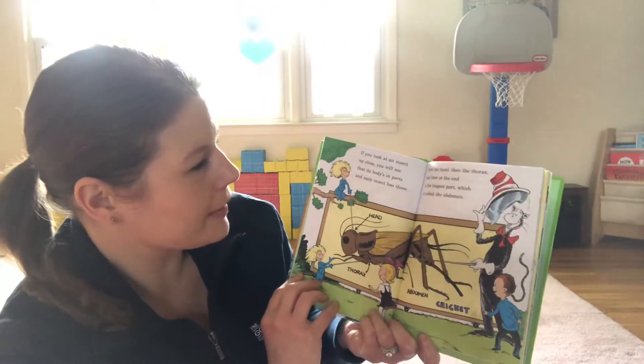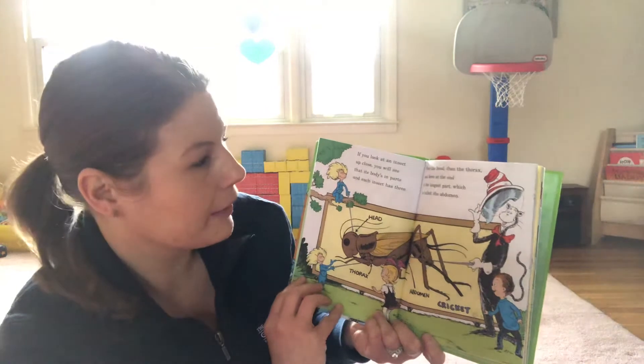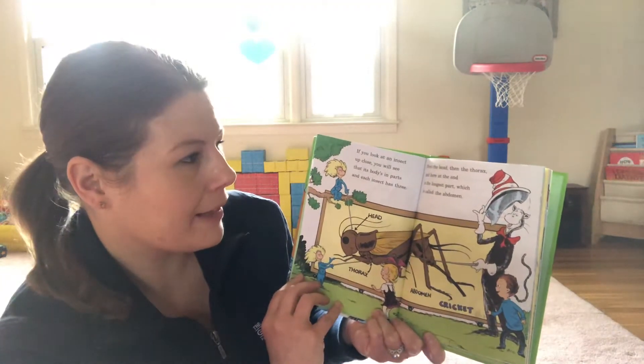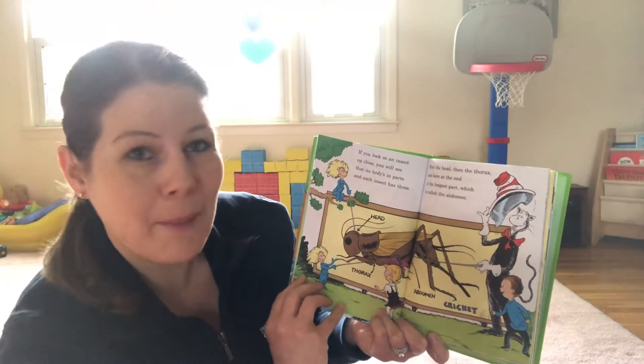If you look at an insect up close you will see that its body has parts and each insect has three. First the head and then the thorax and here at the end is the longest part which is called the abdomen.